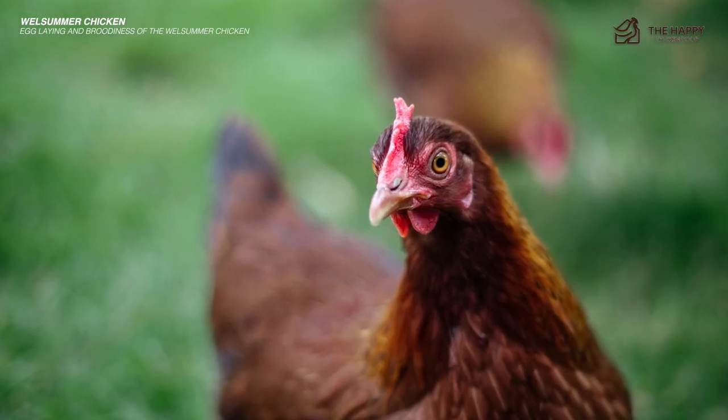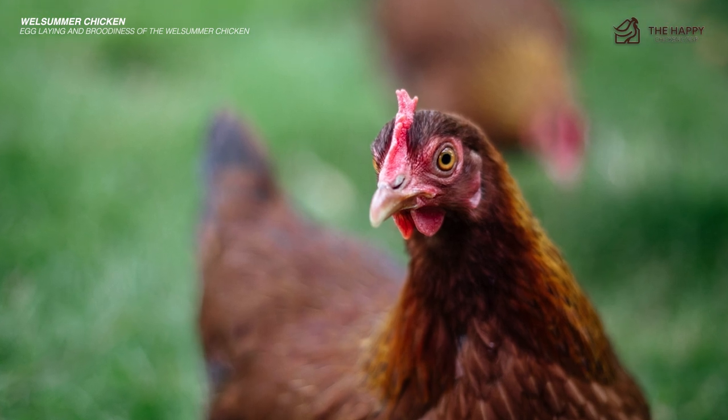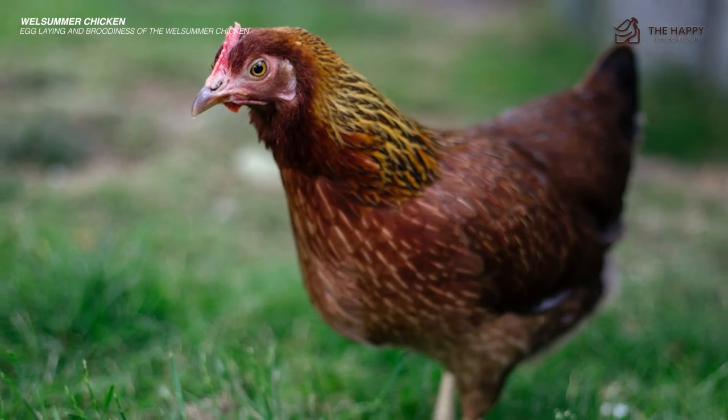They are not known to be broody, and they are rotten mothers by all accounts anyway. If you desire to hatch some, use your best broody hen for the job or an incubator.